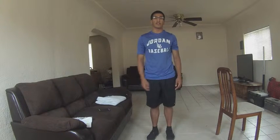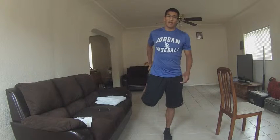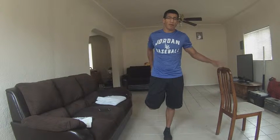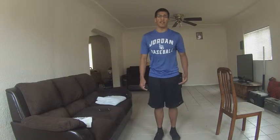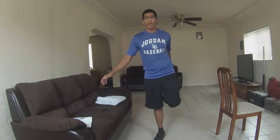Now we're going to stretch our quad. If you're unable to hold this position for at least 15 seconds, you might want to get a chair so you can balance yourself out. Same thing for the other leg — if you can't balance yourself, grab a chair and hold on to it so you're able to keep that position for 15 to 30 seconds.